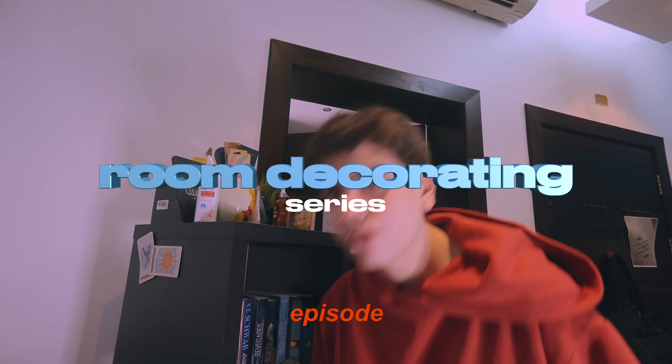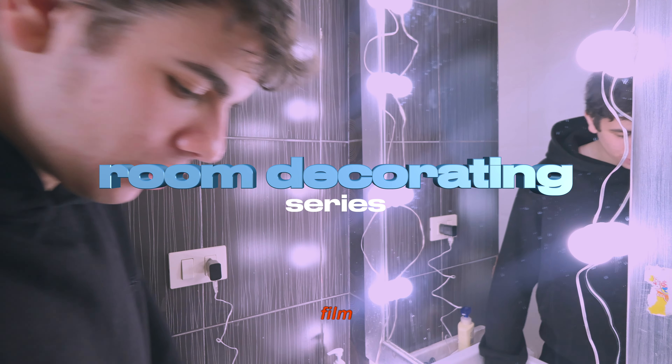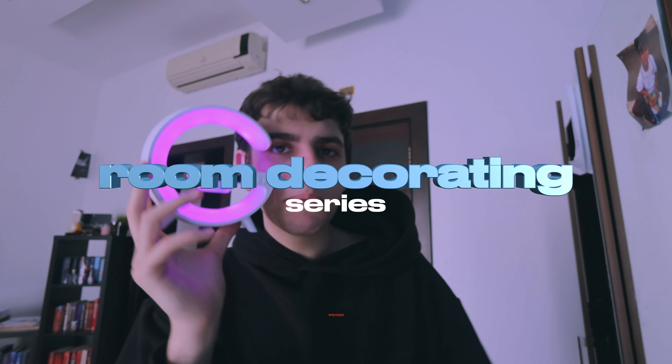Hello everyone, welcome to the first ever episode of my room decorating series. This series literally took two and a half months to film, so you better watch till the end. Anyways, enjoy.